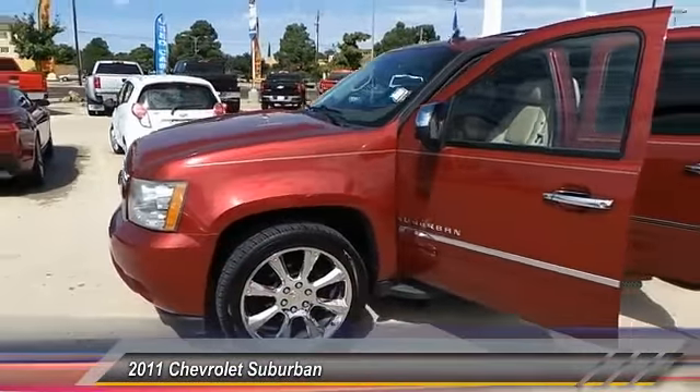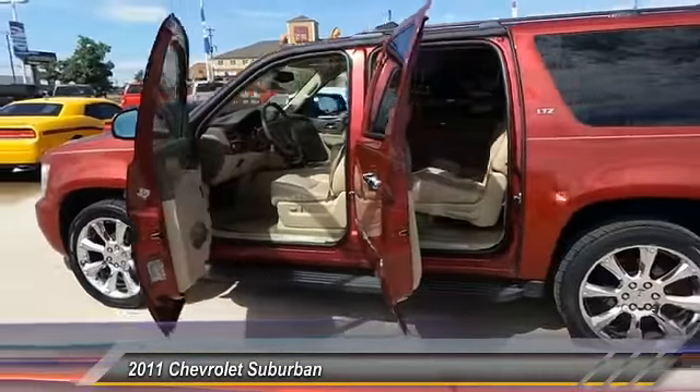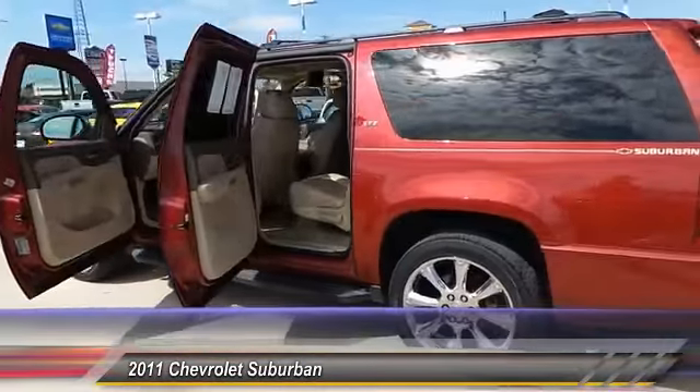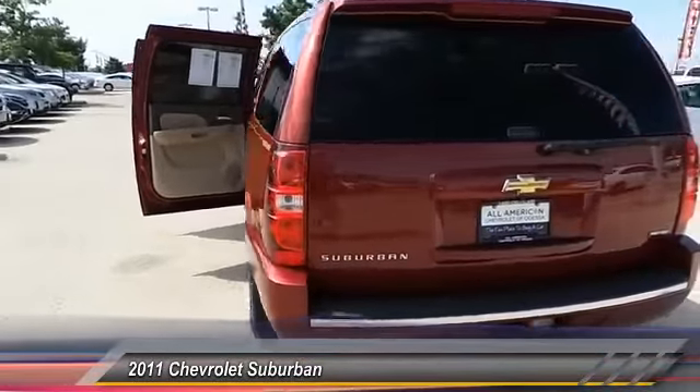Suburban. The Suburban excels at towing heavy trailers, hauling loads of people and gear, and enduring hard use and rugged terrain. This vehicle has less than 125,000 miles.